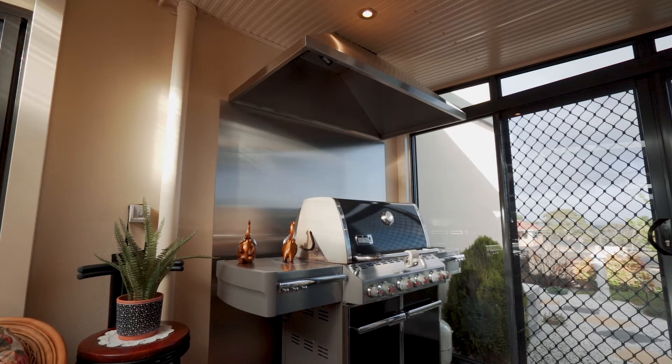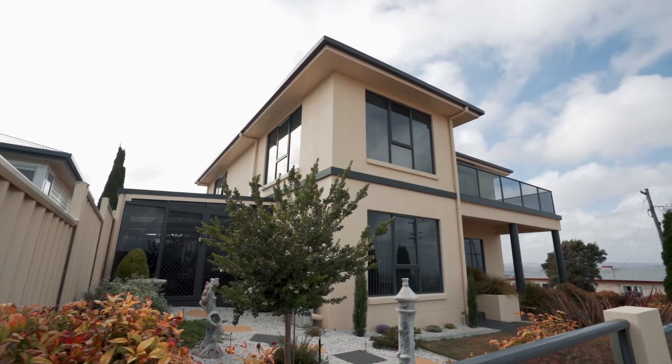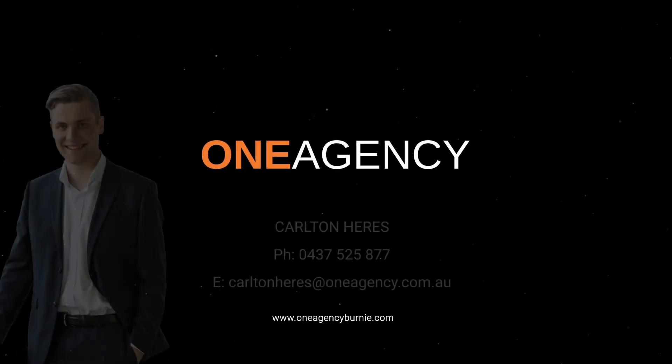What a standout property — everything you could ever want in a convenient location. Why build when you can buy this and move straight in.